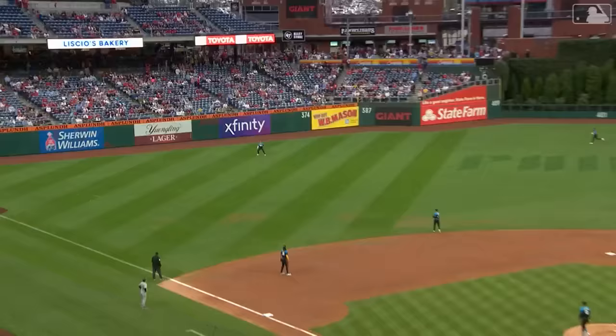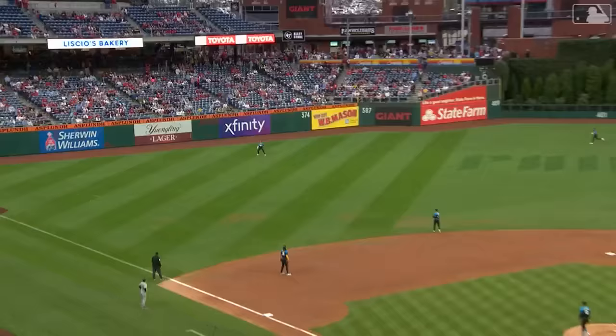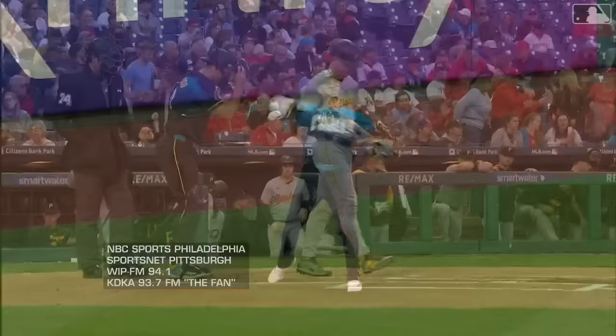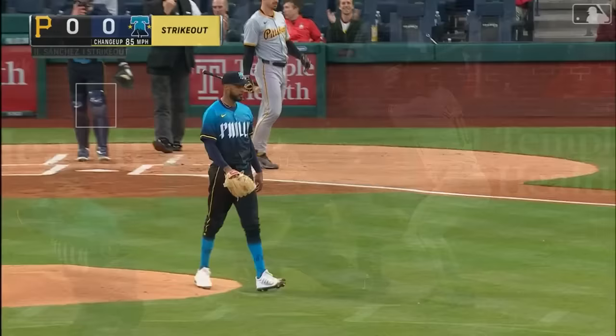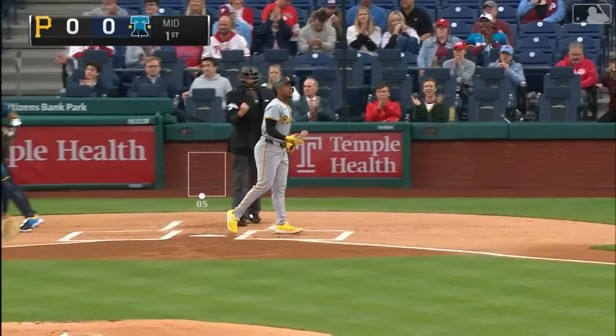First pitch is hit high in the air to left. Whit Merrifield backs up a couple of steps, he's waiting, he makes the catch — one pitch, one out, underway. Brian Reynolds is coming up; Reynolds was one-for-four last night with a single. Swing and a miss — two outs here in the first inning. Here's Brian Hayes — swing and a miss. Back-to-back strikeouts. A heck of a start for Christopher Sanchez.